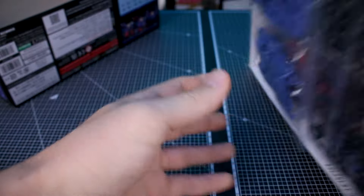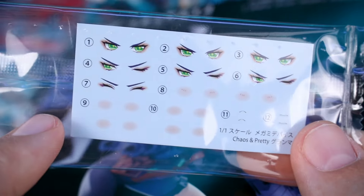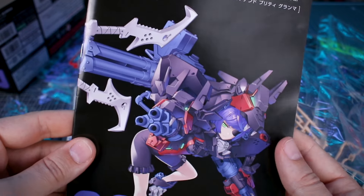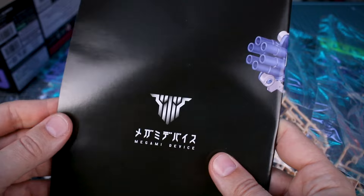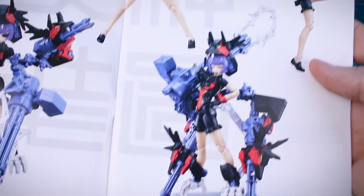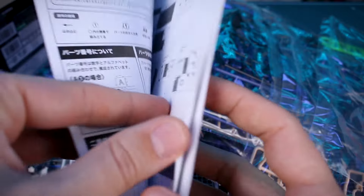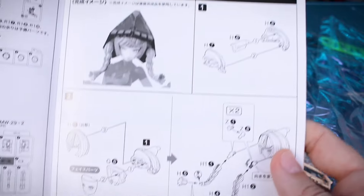As you can see, it's busting at the seams with parts — we've got a whole bunch of stuff in here. Here are the water slide decals for the eyes, the blushing cheeks, and the mouth decals. Our instruction manual features the same artwork from the front of the box on the back side with the Megami device logo. On the inside, we have more images of the built and painted kit in a few different poses. The next page starts our parts list, with those grayed out sections being parts that are going to be omitted and not used for this particular version.